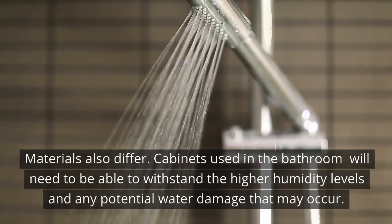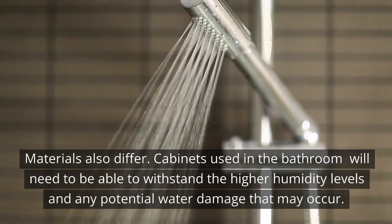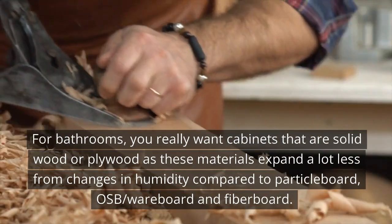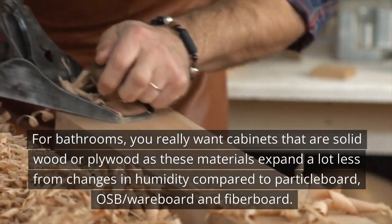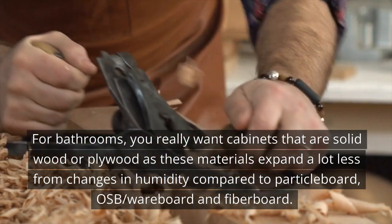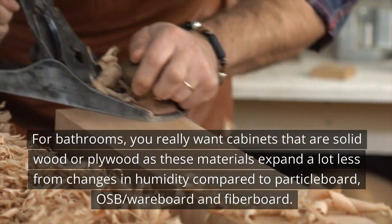Cabinets used in the bathroom will need to be able to withstand the higher humidity levels and any potential water damage that may occur. For bathrooms, you really want cabinets that are solid wood or plywood, as these materials expand a lot less from changes in humidity compared to particle board, OSB, wear board, and fiber board.